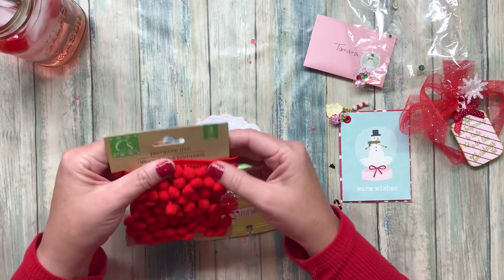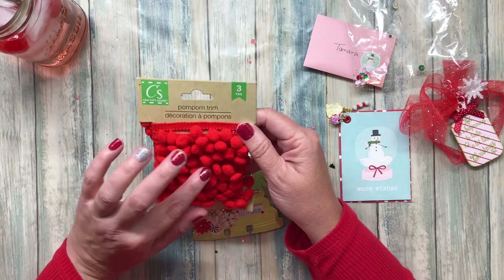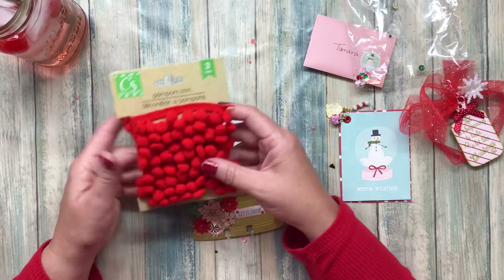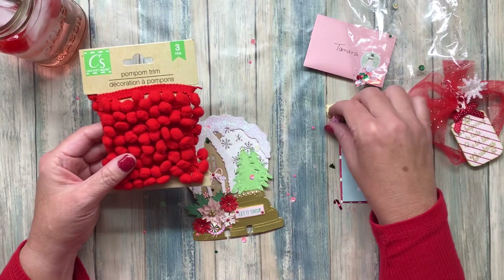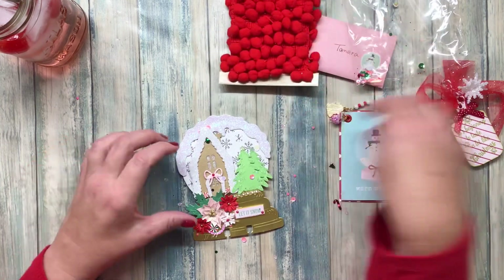She just included this whole collection — three yards of red pom-pom trim. If you're a paper crafter, you know that you can go through this like crazy. So thank you for that. That was a really nice bonus gift to receive in there.